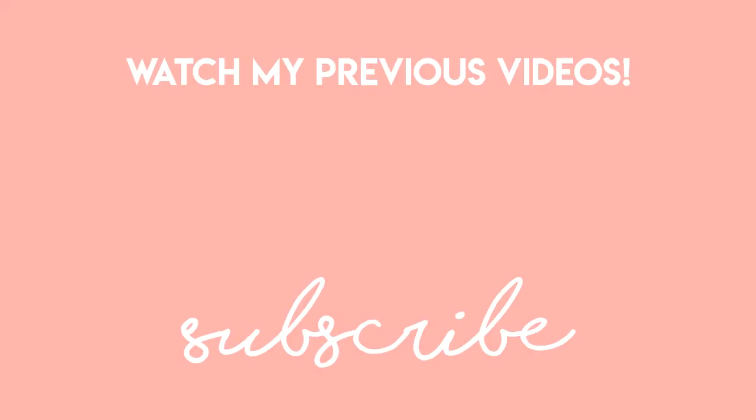If you haven't subscribed yet, please hit the subscribe button, like this video, comment, and share with your friends. That's all for now — see you in my next one! Bye!